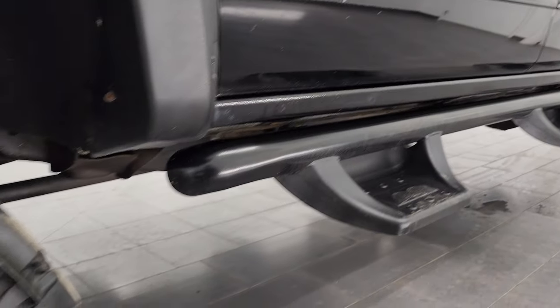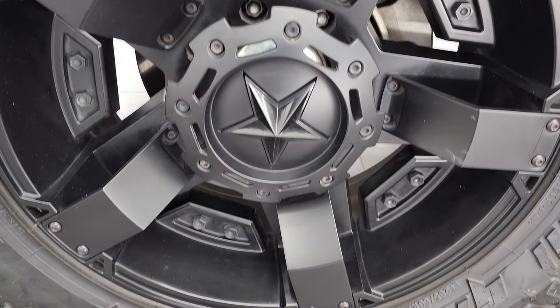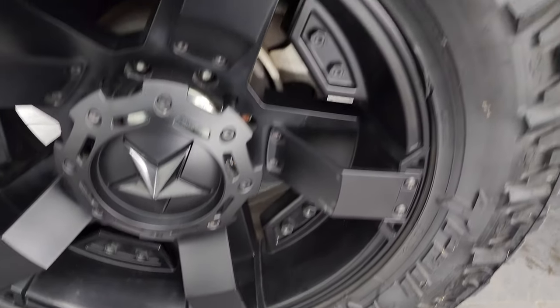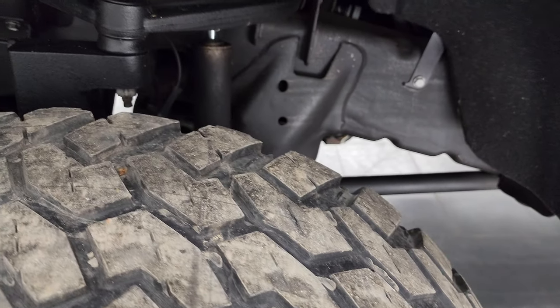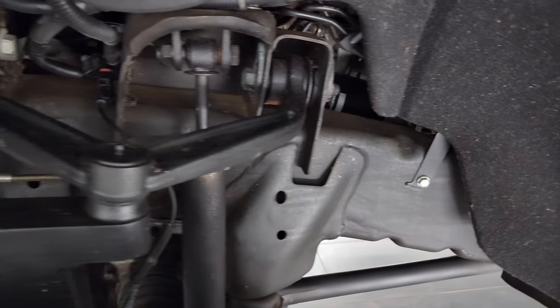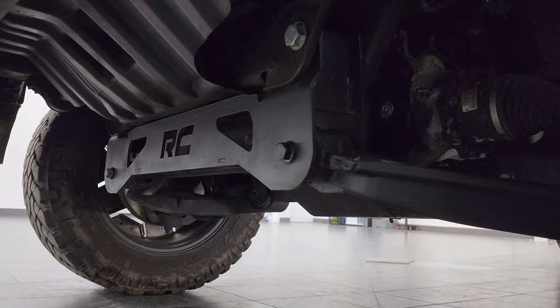This one comes with 20-inch painted XD series alloy wheels and it has Nitto Trail Grappler LT 295/60R20 tires. These tires have right around half the tread left on them. The frame and underbody is exceptionally clean on this truck. This is a one-owner, clean title, clean Carfax history — out of Georgia.